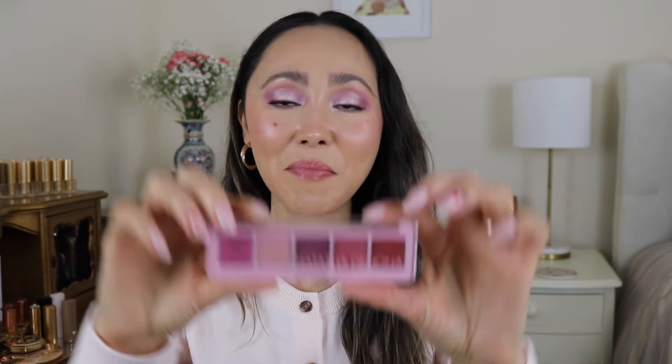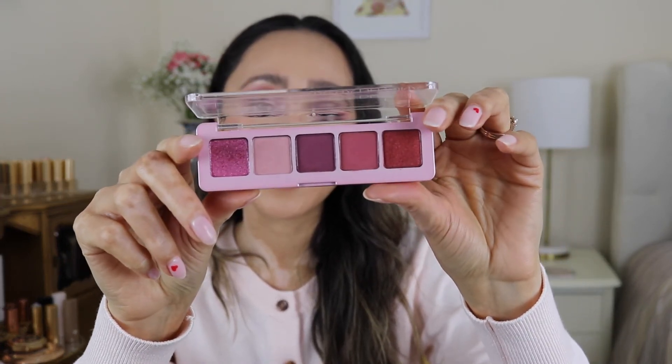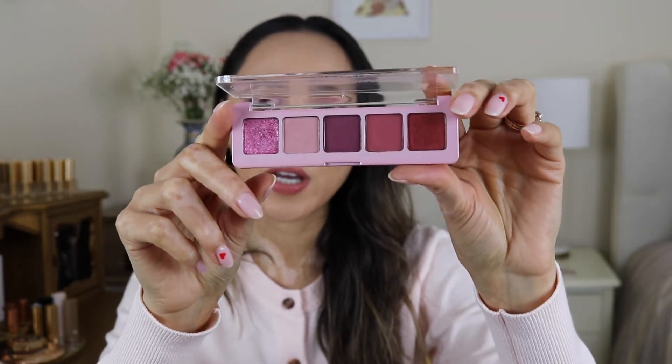Getting closer to the end — the next category is the newest palette added to my collection, and that has to be without a doubt the Mini Crush palette. I just picked this up maybe a couple of weeks ago. This is Natasha Denona's Valentine's release for this year — it's a very beautiful pink, reddish-undertone palette. I do have a first impressions video on this that I'll leave linked down below in case you're interested.